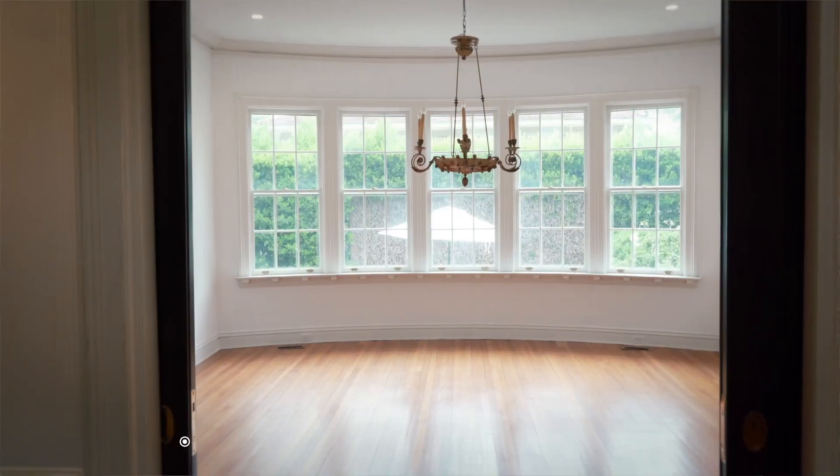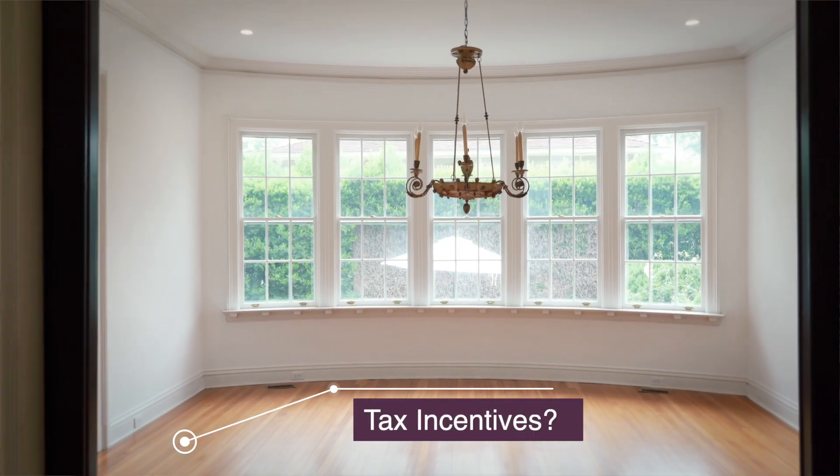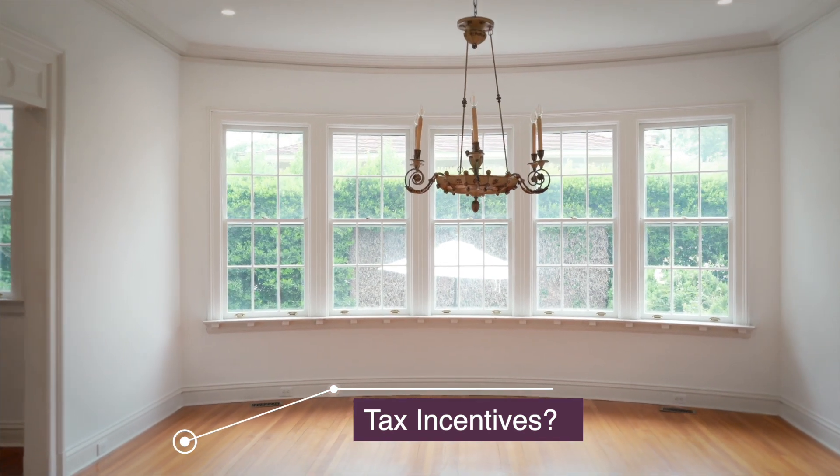You want to be able to research whether you have tax incentives, because a lot of historic homes — especially if it's a landmark property — the county will give you tax incentives where you pay up to 50% less based on the value.